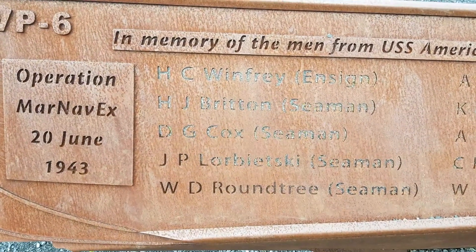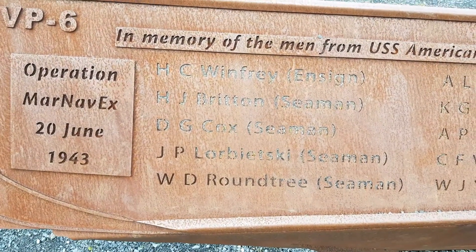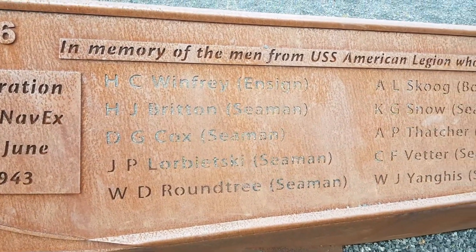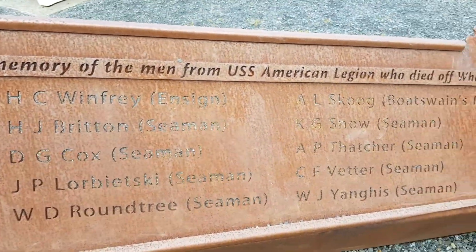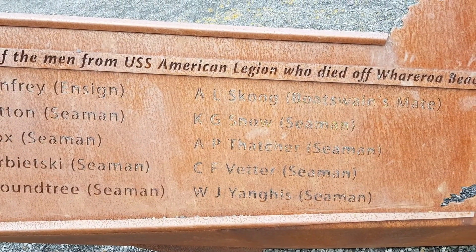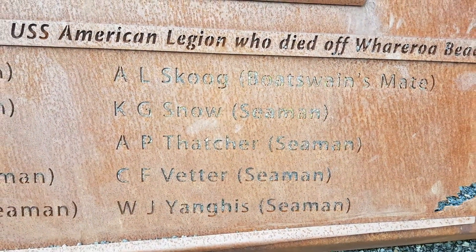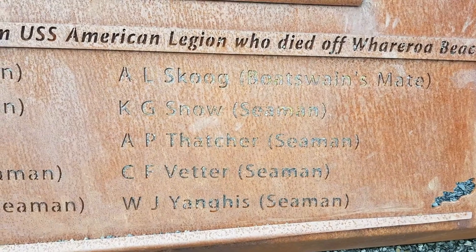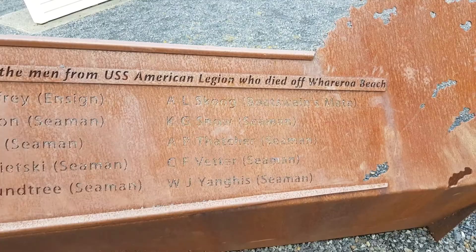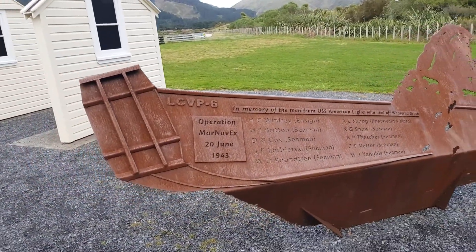Reading the names on the memorial: H.C. Winfrey, H.J. Britain, D.J. Cox, J.P. Lodbriski, W.D. Roundtree, C. Moon, K.G. Snow, A.P. Thatcher, C.F. Fetter, and W.J. Young. That's pretty cool — rest in peace. That's pretty awesome, eh? So that's a bit of a memorial for those American Marines.